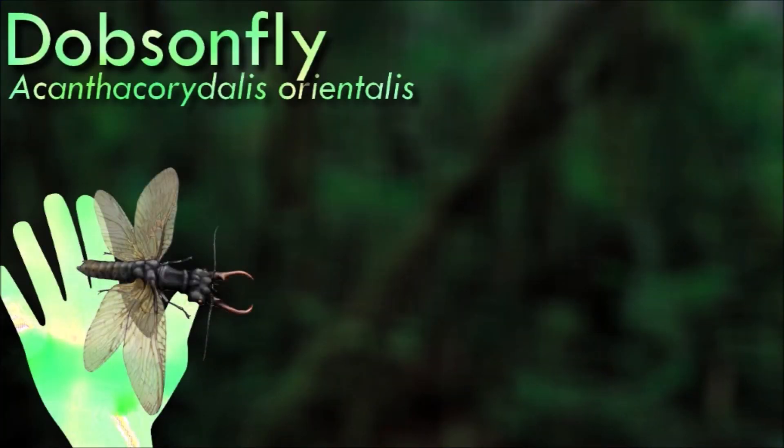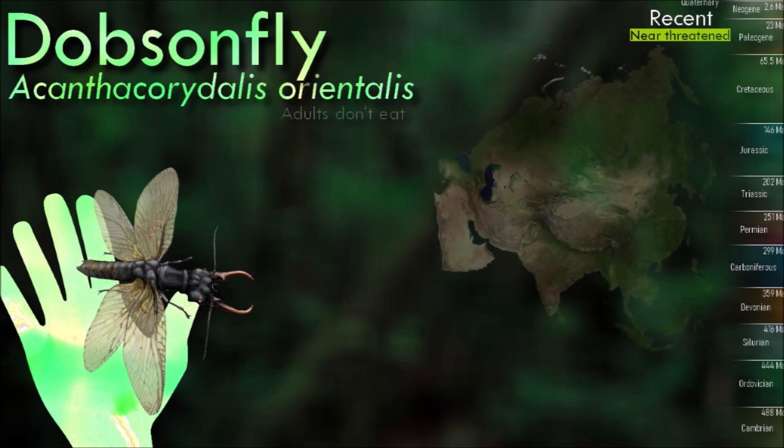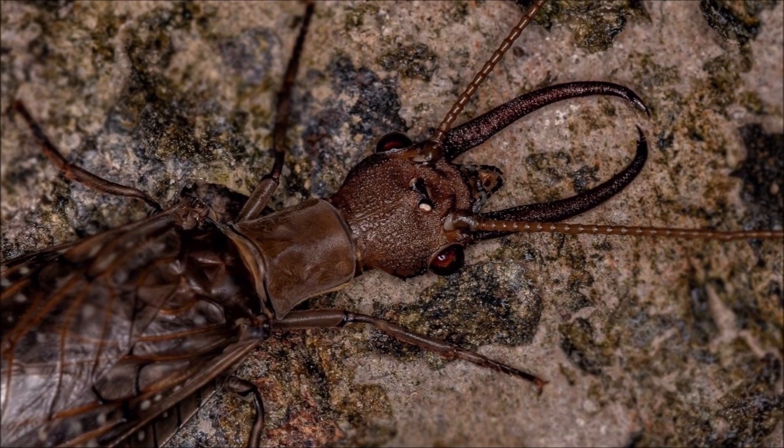Dobson flies are known for their large size and distinct appearance. They have long, slender bodies and elongated wings. Males typically have large mandibles or pincers that resemble antlers, while females have shorter mandibles.